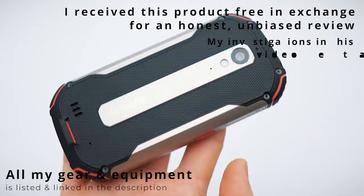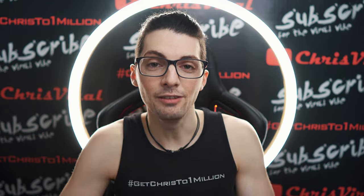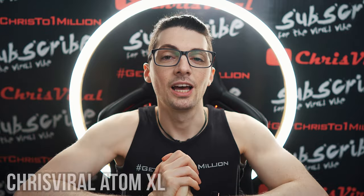Everything is well-machined and looking good. I don't want to put a single scratch or dent on this thing. By the way, before we get started, if you want to see all my videos about the Atom Excel, just type in Chris Viral Atom Excel in the YouTube search and you will find all the videos.